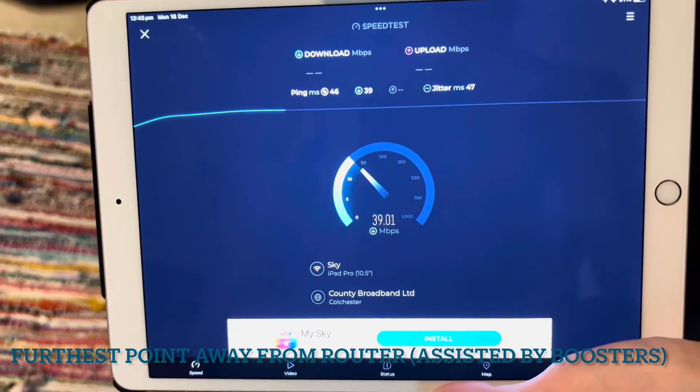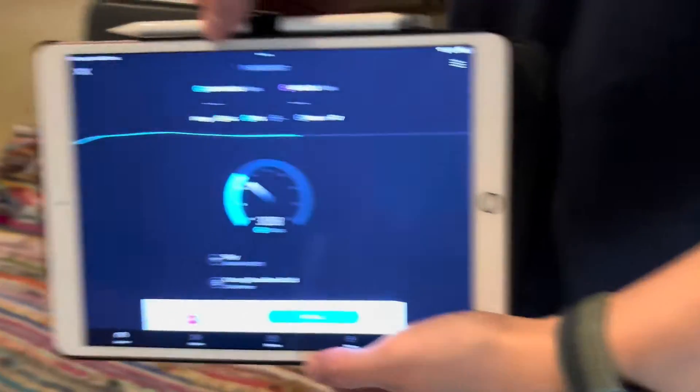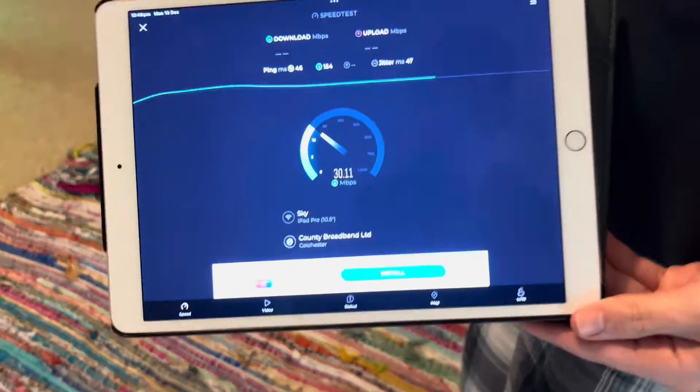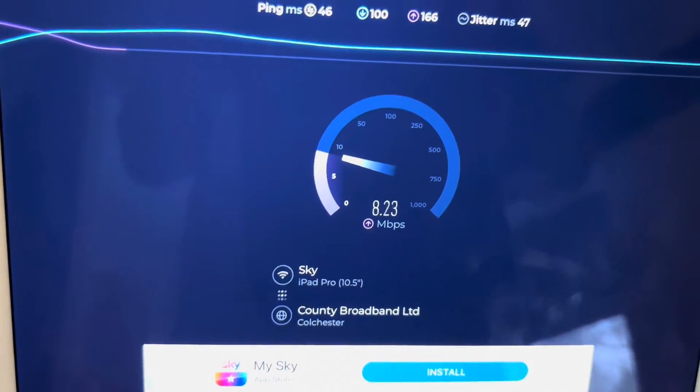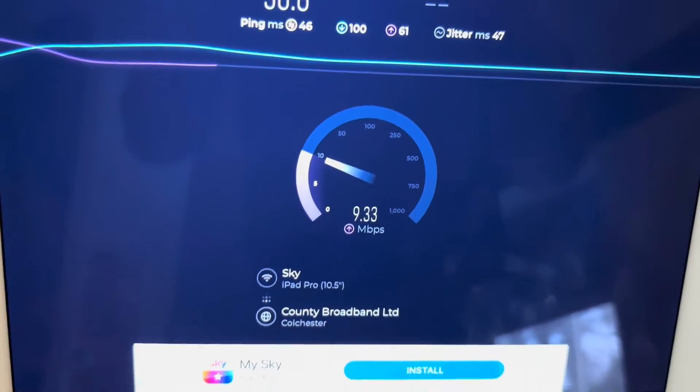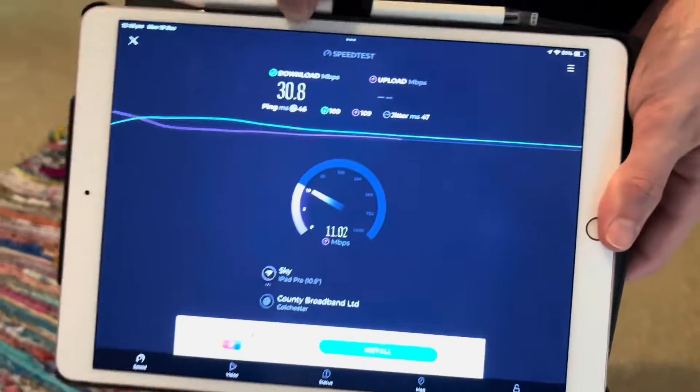So that's what we're getting right now — pretty high. We'll wait for that upload. It's normally around 10 to 15 to 16 Mbps upload. This is the far corner of the house, probably the farthest point away from the router.